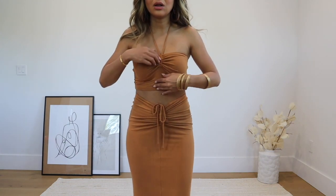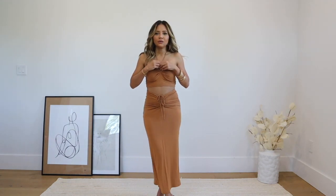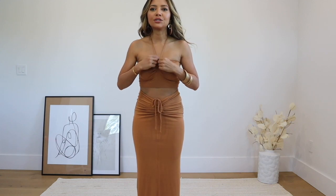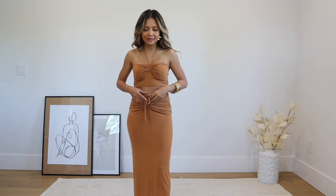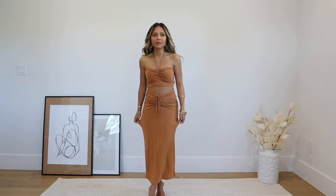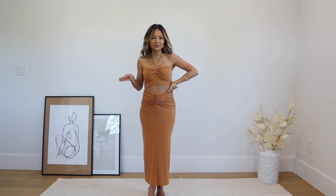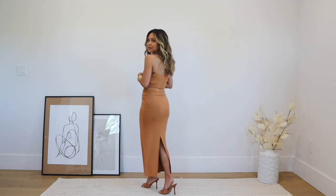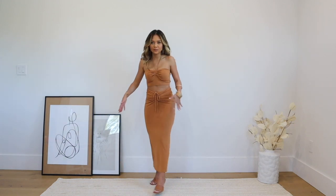I got this outfit in a size small and it's really adjustable, so you can play around with the length. It has a V-halter neckline with a tie in the back, and it scrunches so you can pull it up or down. The best part is that all of these silhouettes look really expensive — so another name for this video could be 'look expensive on a budget.' I love that they added a slit in the back so you can really move around in it.